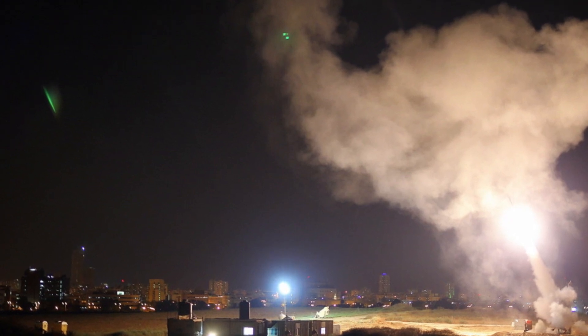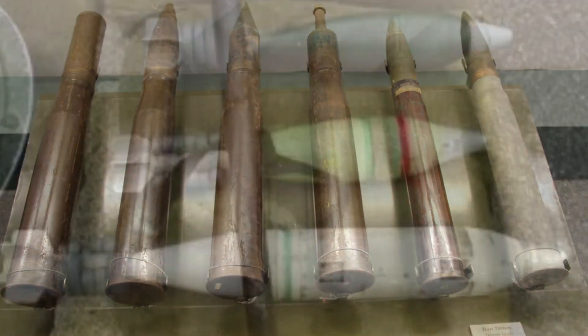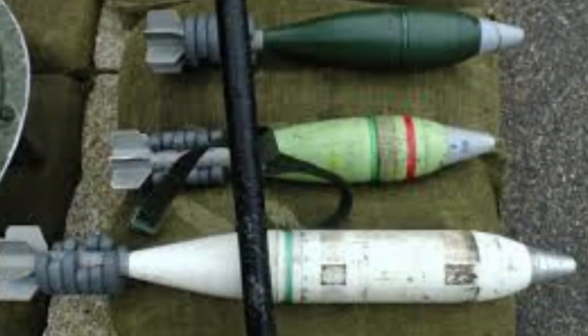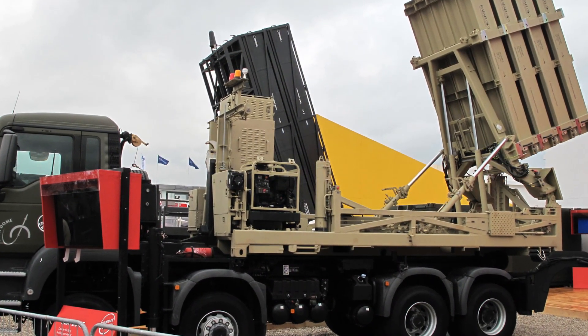The Iron Dome is an advanced air defense system designed to intercept and destroy short-range rockets, artillery shells, and mortars aimed at civilian populations. Developed by Israel, this high-tech solution has revolutionized the way we protect against incoming threats.